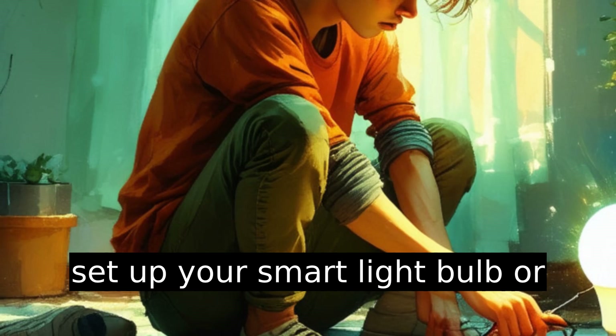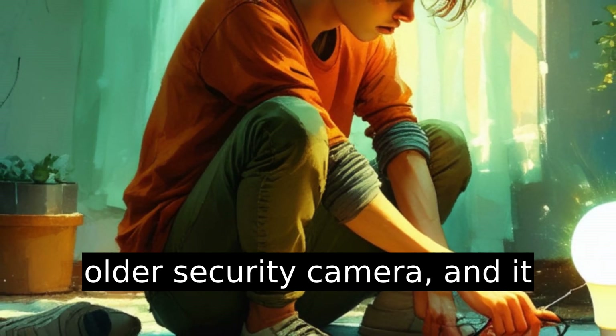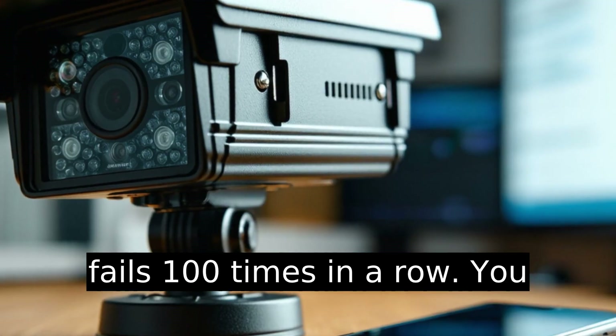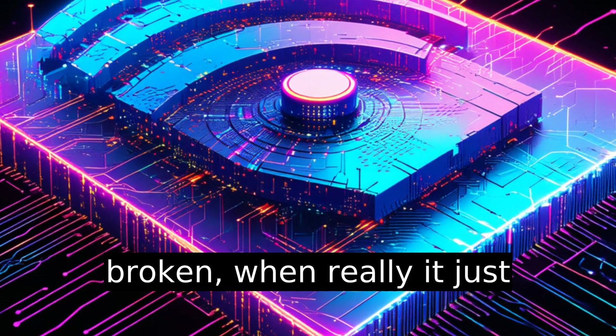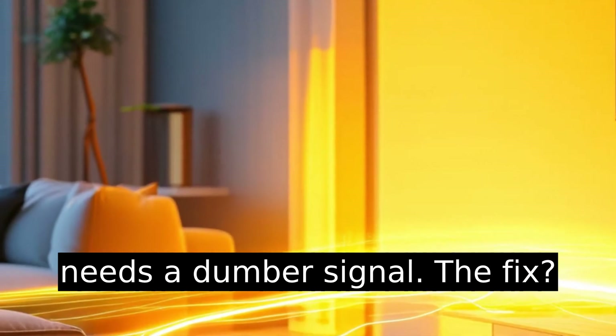Like, you'll try to set up your smart light bulb or older security camera and it fails a hundred times in a row. You start thinking the thing is defective or your Wi-Fi is broken, when really it just needs a dumber signal.